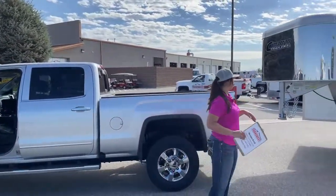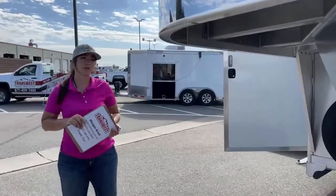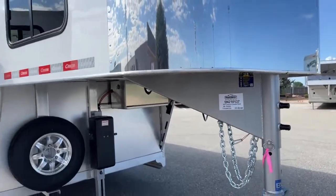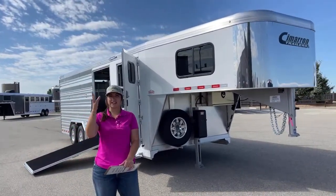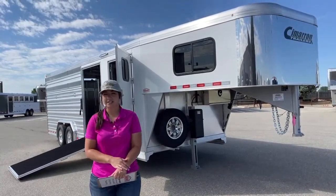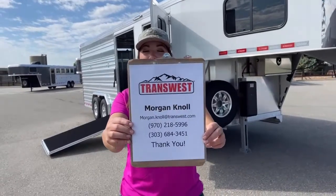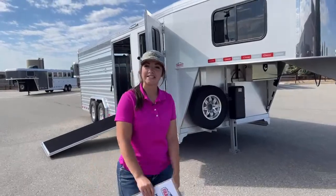This trailer is a 2022 Cimarron Lone Star stock combo — a customized trailer for a customer who's coming to pick it up this afternoon. The stock number is 52101-37. If you're looking for a trailer like this one, or looking to get one built, I can definitely help you out. We have a lot of inventory on order — it's trickling in slowly, so if you see anything on our website, please reach out. You can call or text my cell at 970-218-5996, call my desk at 303-684-3451, or email me at morgan.knoll@transwest.com. I look forward to hearing from you and hope you have a great day.